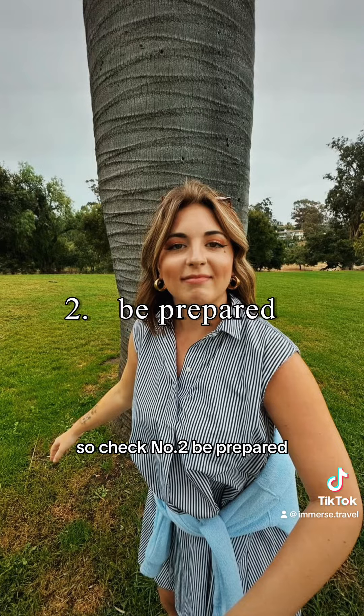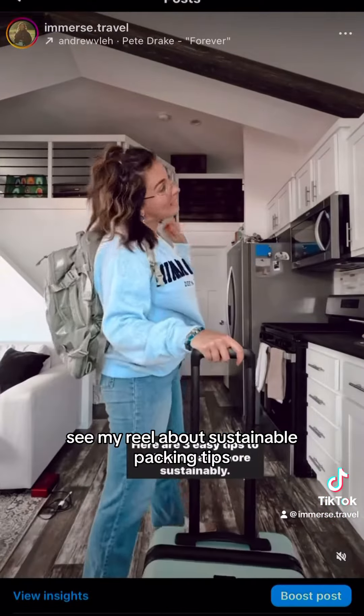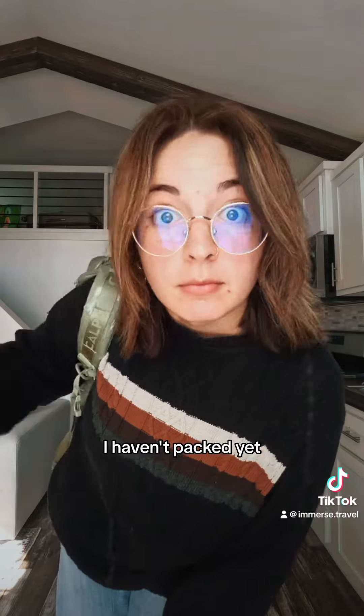Number two: be prepared. This includes packing reusables, such as a water bottle, toiletries, and a shopping bag. See my reel about sustainable packing tips. I always pack these, so check. Pack light — the heavier the plane, the more greenhouse gases it emits. I haven't packed yet, so let's mark this as pending.